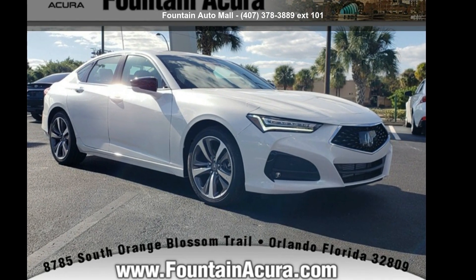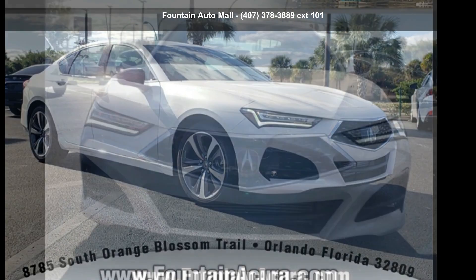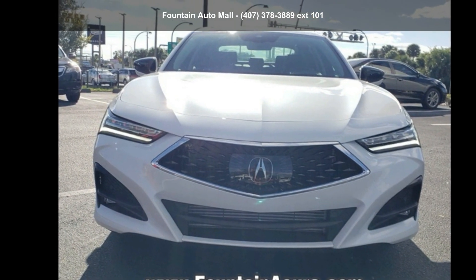Presenting the Acura 2021 TLX 3.5L Advanced Package. Don't miss this great deal on a luxury vehicle.